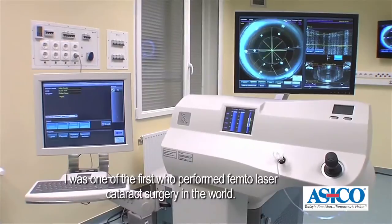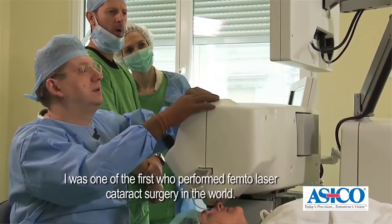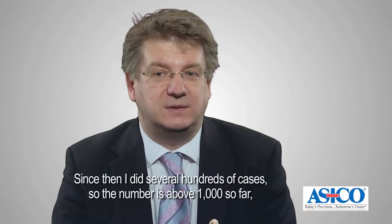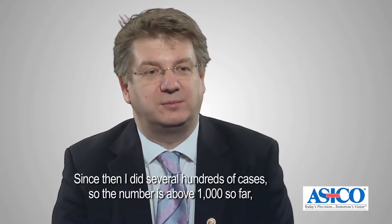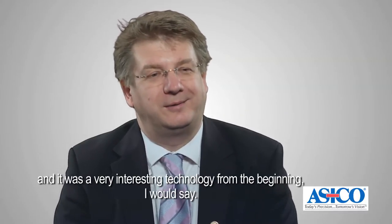I was one of the first who performed femto-laser cataract surgery in the world, so I did the first case in August 2008. Since then I did several hundreds of cases, so the number is above 1,000 so far, and it was a very interesting technology from the beginning.